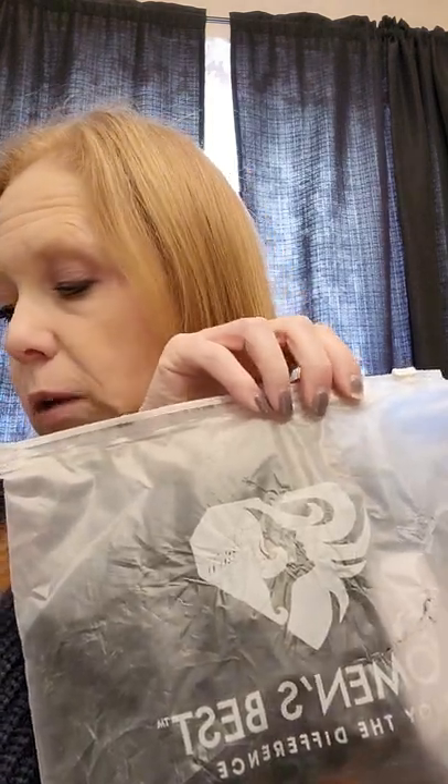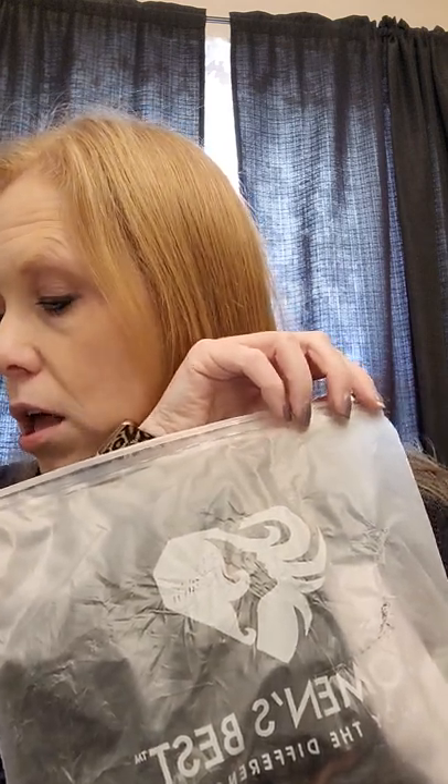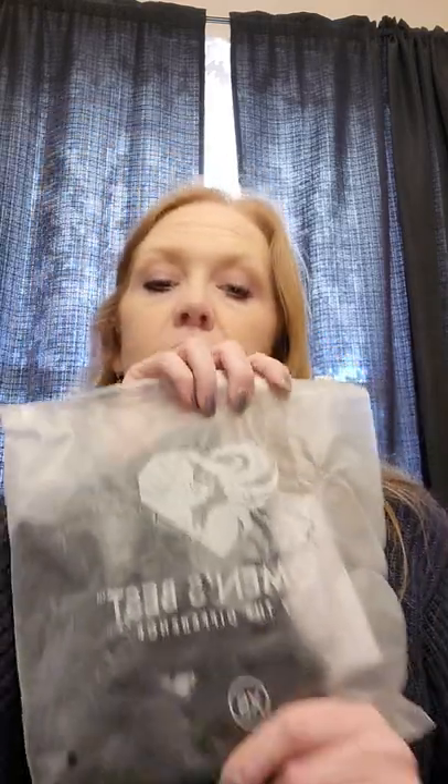So far everything's been from the premium brands box, and they must have put the plus size in the bottom and the premium brands on top. Next is Women's Best, extra small — I'm not familiar with this brand. Going to my list: Seamless Leggings, retail value $49.99. The tags are on it and it's in a zippable plastic bag.